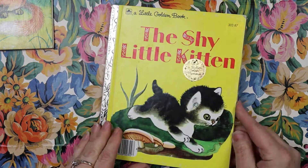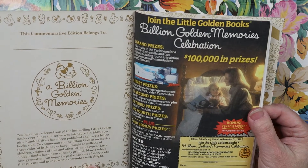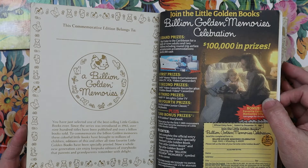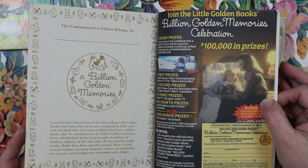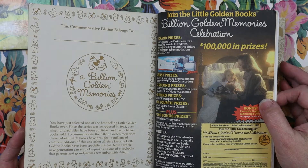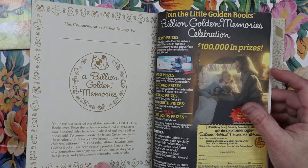Here's the back. I have not seen a book like this before — a Billion Golden Memories commemorative edition. I have never seen one like this. It says: you have just selected one of the best-selling Little Golden Books ever. Since the series was introduced in 1942, over 900 titles have been published and over a billion books sold. To commemorate the billion golden memories these colorful little books have brought to millions of children, editions for this and other all-time favorite Little Golden Books have been specially printed, so a whole new generation can enjoy keepsake editions of storybooks that parents and grandparents remember with delight.